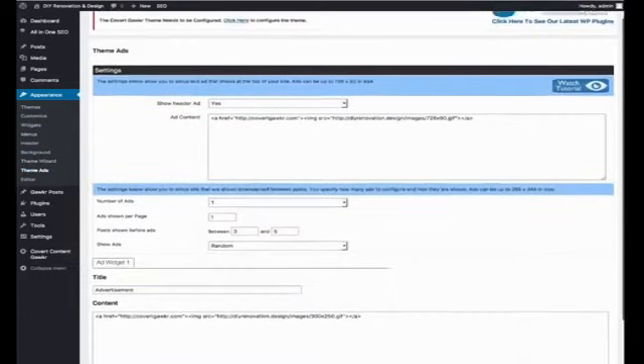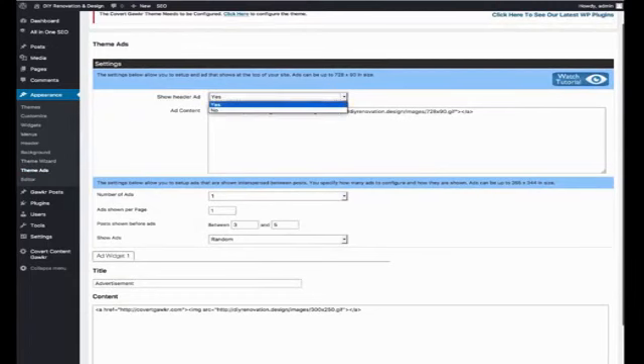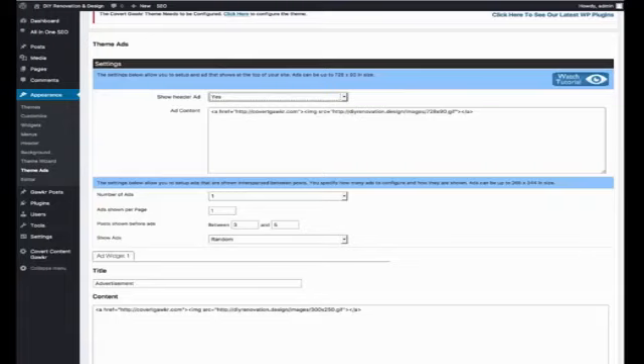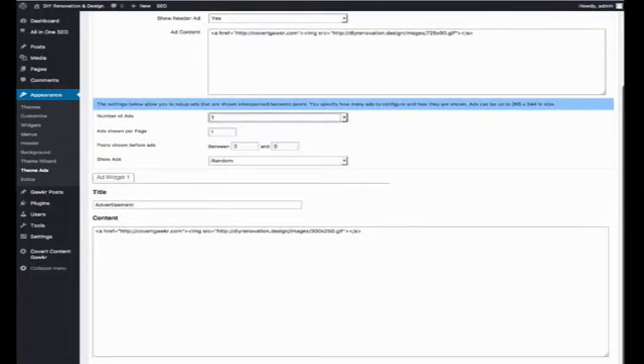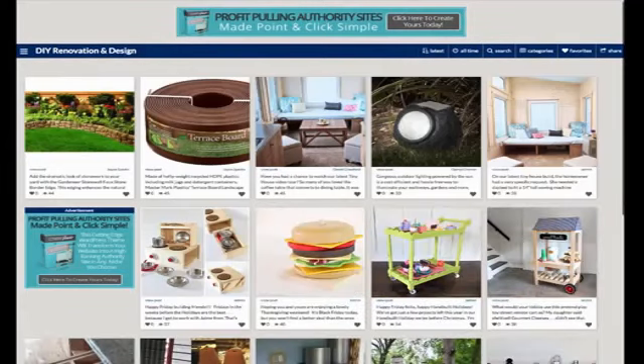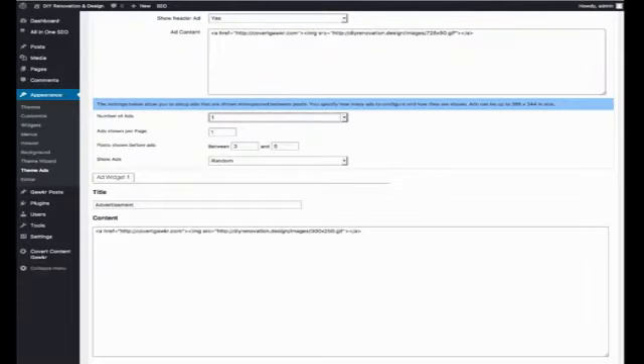We also have the theme ads, which means you can put a banner in the header and toggle that on and off. You can see I have an ad for Covert Gawker in the header — you can change this to whatever you like to promote up there. You can also show random ads in the post and on the side. You can set up up to five different ads for anything you like — Google AdSense, Amazon ads, a banner like I'm doing. These will show at random between the posts, and you can specify how many should be shown per page, how often, and how soon on the page.